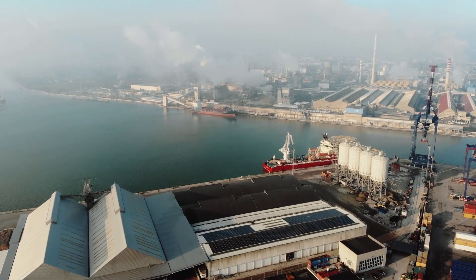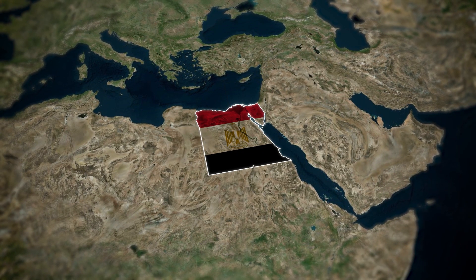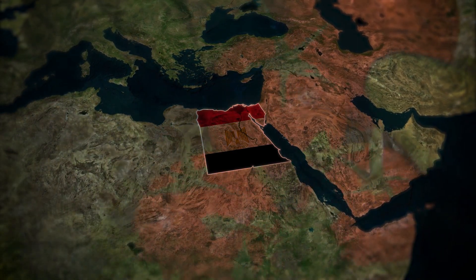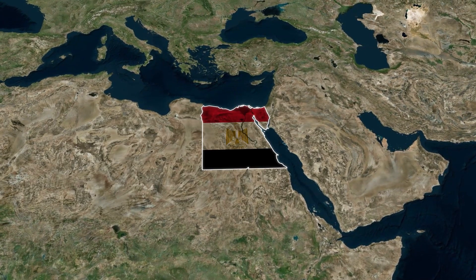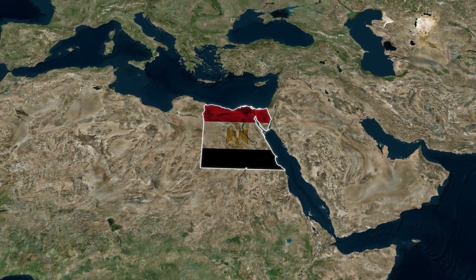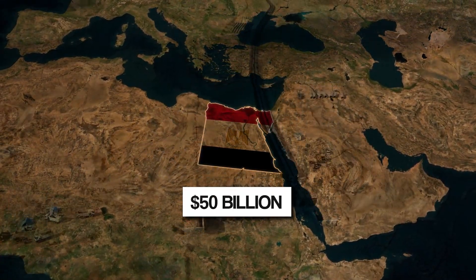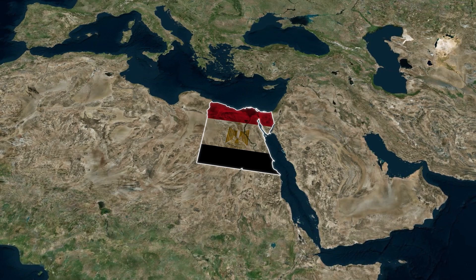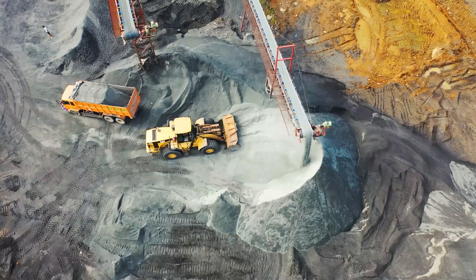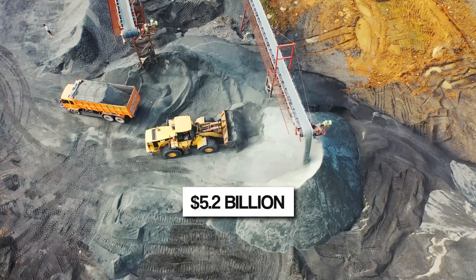The project also includes the construction of several factories. Egypt is anticipated to regain its former glory, potentially becoming a net exporter of food commodities and food products. Multinational corporations, hailing from China and beyond, are already seizing opportunities presented by the project. While a project of this scale could cost approximately $50 billion in places like America or Europe, Egypt has managed to employ efficient and sustainable methods, achieving it at a fraction of that cost. Lower labor and material expenses in Egypt account for the project's $5.2 billion budget.